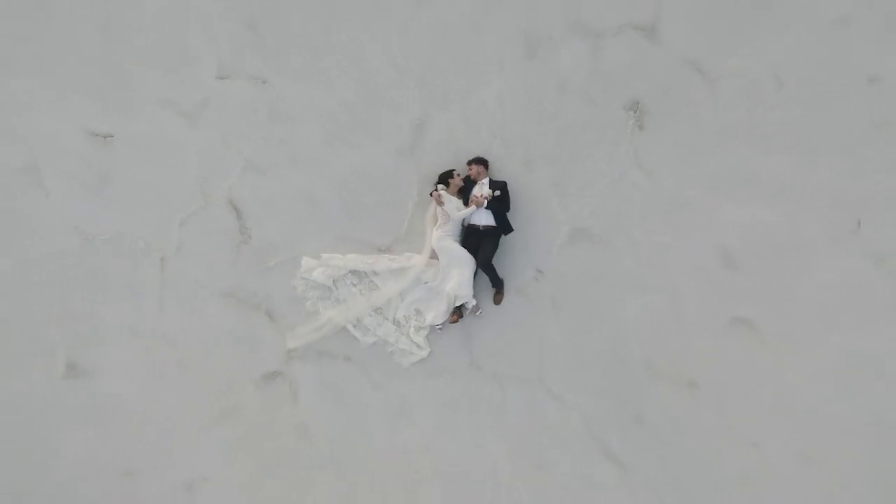Hey photographers, I am so excited because I'm going to be taking you behind the scenes on a real elopement that I just shot this past weekend at the Bonneville Salt Flats in Utah.